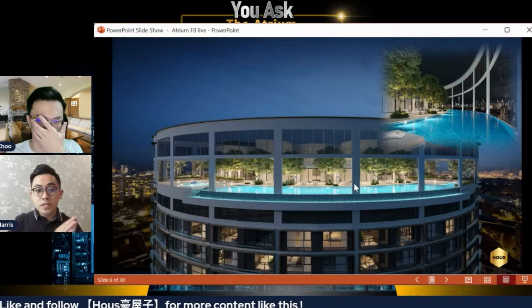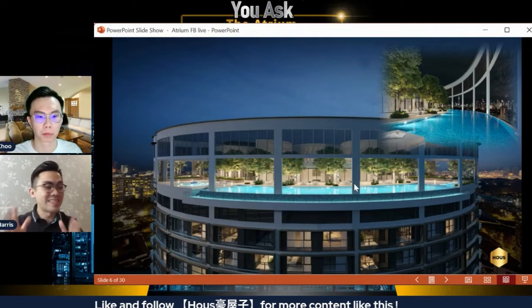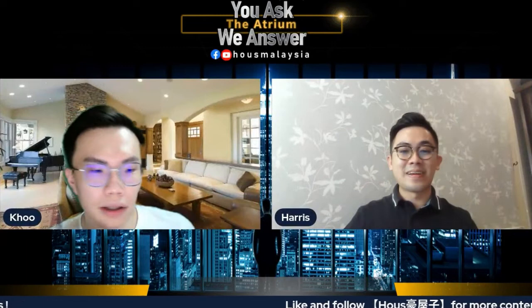Because of the repurposing, they'll add new elements to the existing building. One that most people are very focused on is the sky pool — they're going to add a sky pool to this building, which is an entirely new feature. The design concept is beautiful.